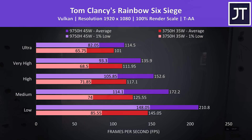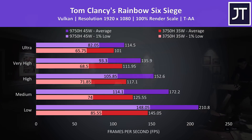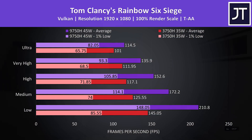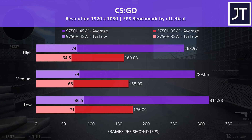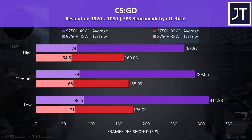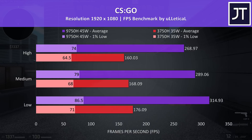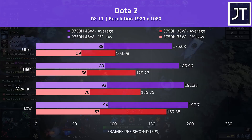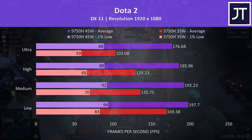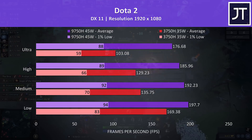Rainbow Six Siege was tested using the game's benchmark tool with the latest Vulkan option. Huge gains with the i7 at lowest settings — even the 1% low was ahead of the average from the 3750H, while the average FPS on the i7 was 45% ahead. This lowers to a 13% higher average frame rate with the i7 at ultra settings. CS:GO was tested with the Ulletical FPS benchmark and is a game that really cares about CPU power — there was a massive 78% higher average FPS at minimum settings, and it was still 68% faster with all settings maxed out. Dota 2 is another CPU-reliant game — at minimum settings the i7 was 17% faster, but at max settings the i7 was now 71% faster.